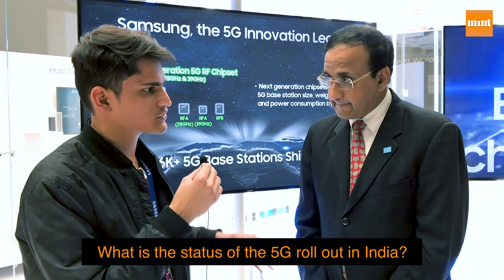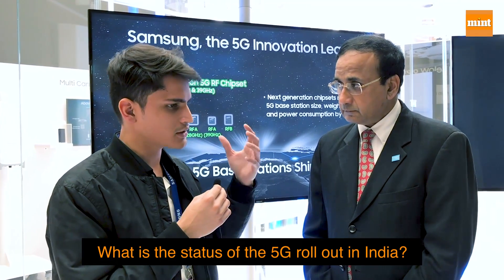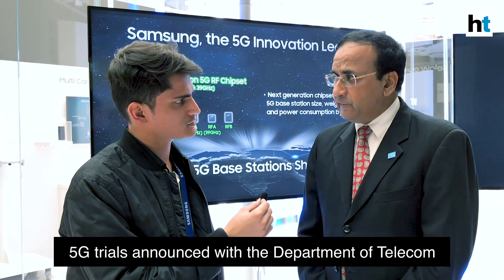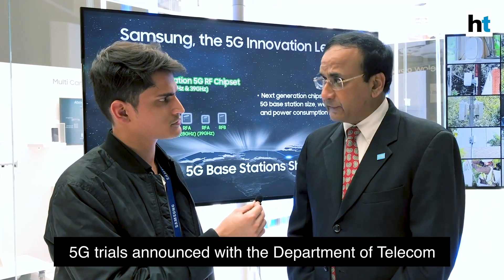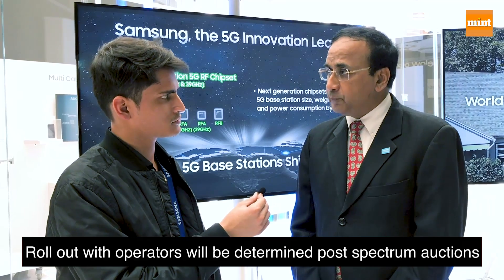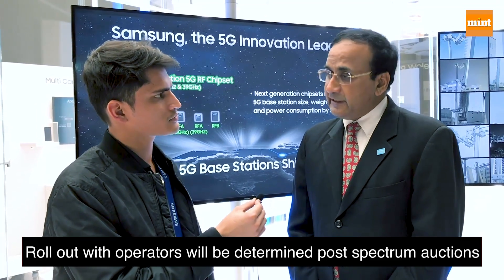What is the status of 5G infrastructure rollout in India — how far has Samsung reached in tying up with network operators? Today we are still in the trial stage. Our trial has been announced with the Department of Telecom, and that's where all our focus is at this stage. Discussions with operators are ongoing, and what gets rolled out will be determined post spectrum auction, when we'll have more clarity on the use cases selected and the equipment required.